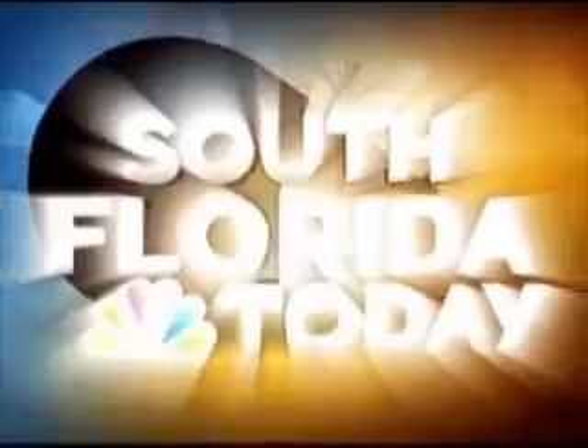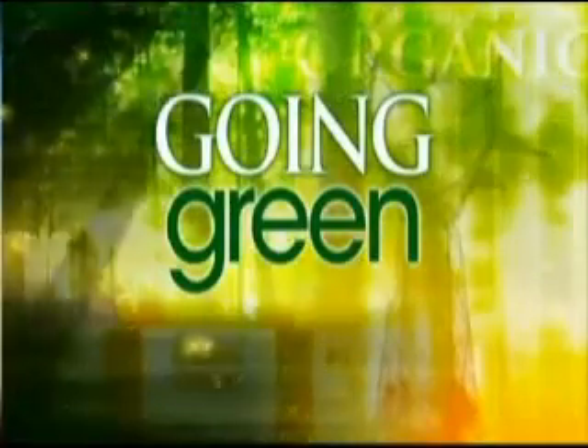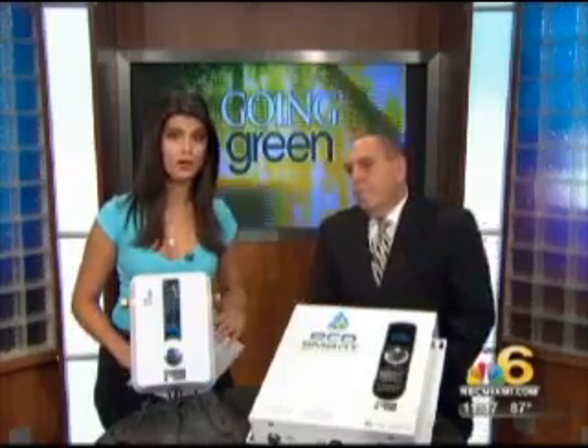This is South Florida Today on NBC6. Did you know that the United States is currently the world's biggest polluter, more so than China, India, and Japan combined? By switching to more energy-efficient appliances and equipment like EcoSmart tankless water heaters, we can reduce the use of electricity and cut pollution produced from power plants. Carlos Cabrera tells us more about the eco-friendly water heater.